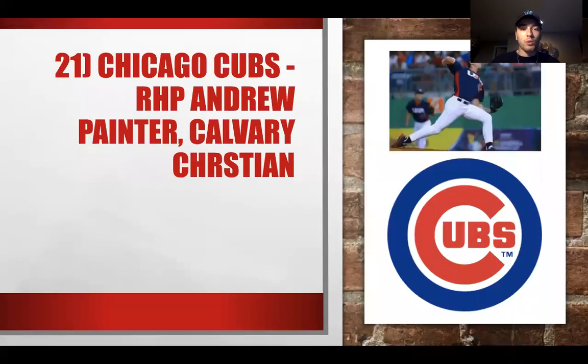At number 21, the Chicago Cubs select Andrew Painter from Calvary Christian High School. The Cubs are going to look to build their rotation as well. Painter slots in right around where he should be as a right-handed arm. He's been a consistent pitcher in high school and definitely offers some upside. I like this for Chicago at 21.